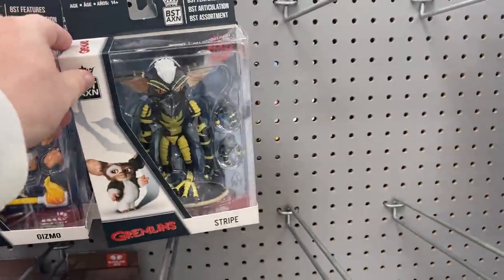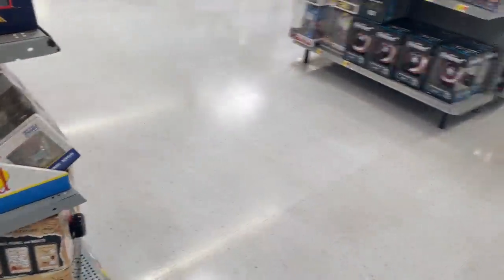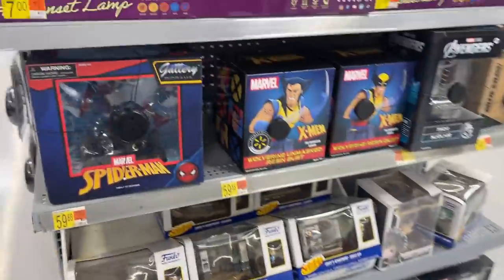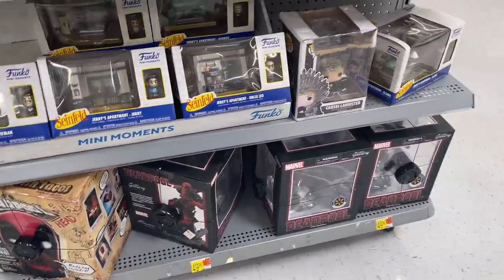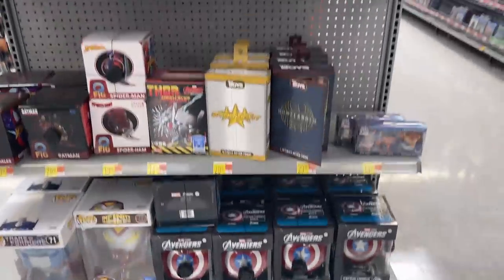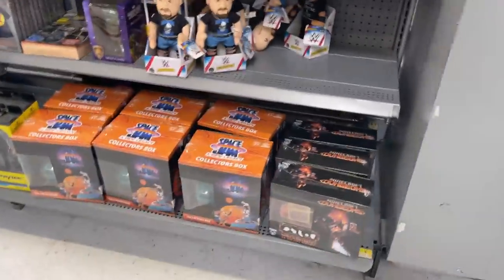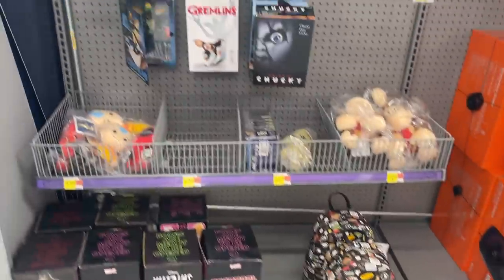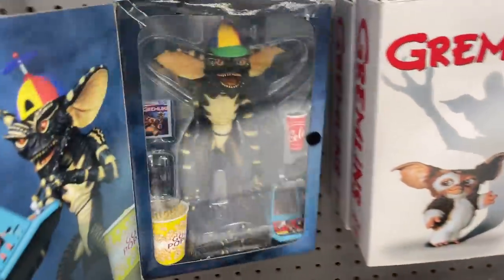Gizmo, Stripe, Goku. Little Dune figures there. A couple X-Men statues. Little Deadpool box is getting pretty beat up. Some more Pops. Q-Figs — Homelander and Starlight. A couple Steve Austins there. Yeah I think that's gonna do it — got Chucky, Gremlins, Gremlins!